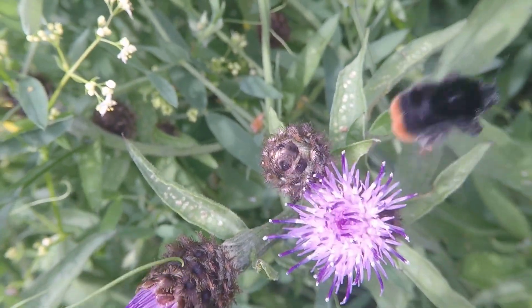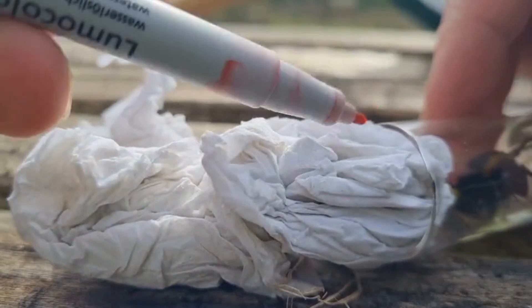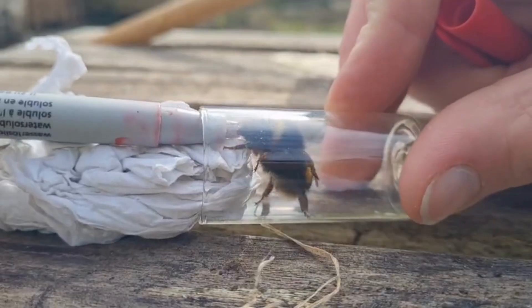We identified each bee species, measured their weight, observed their wing condition, and marked them with a non-toxic pen to avoid duplicate sampling before releasing them safely back into the environment.